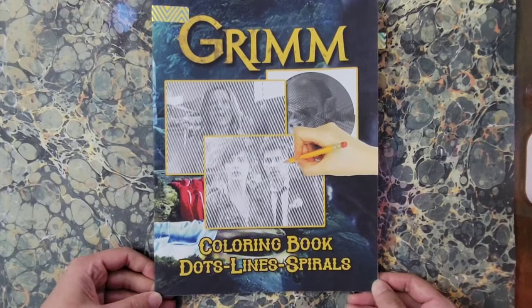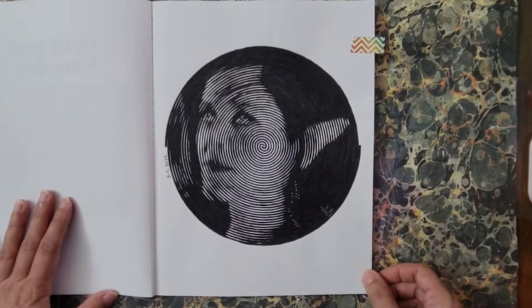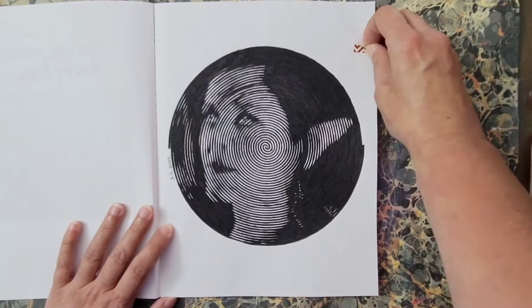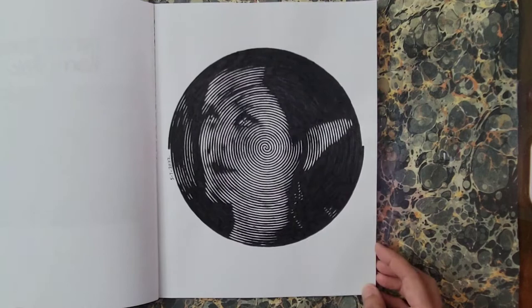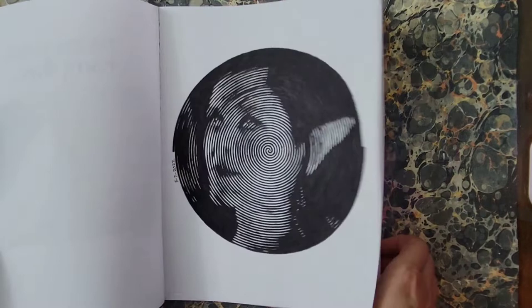Next I have Grim Coloring Book: Dots, Lines, and Spirals. I finished the first one — I think this is the Muse from an episode in that series. I used an Arteza fine liner and for the big areas I used my Tombow brush marker. They are one-sided. That is Grim Coloring Book: Dots, Lines, and Spirals — no other info and it is Amazon print paper.